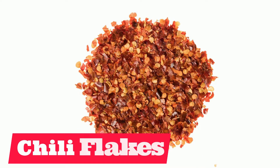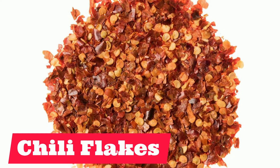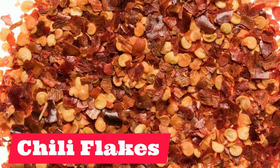Coming up, we have chili flakes. Chili flakes. Repeat after me: chili flakes.